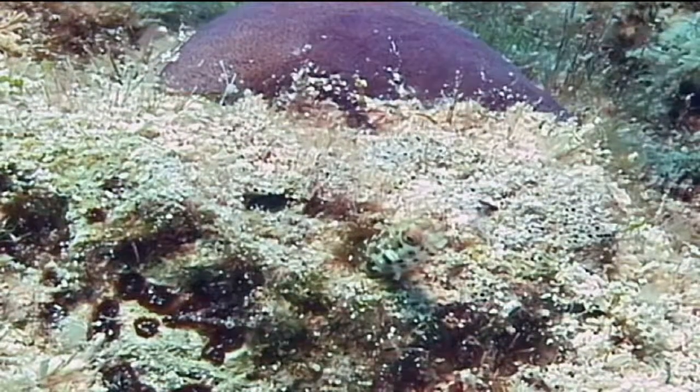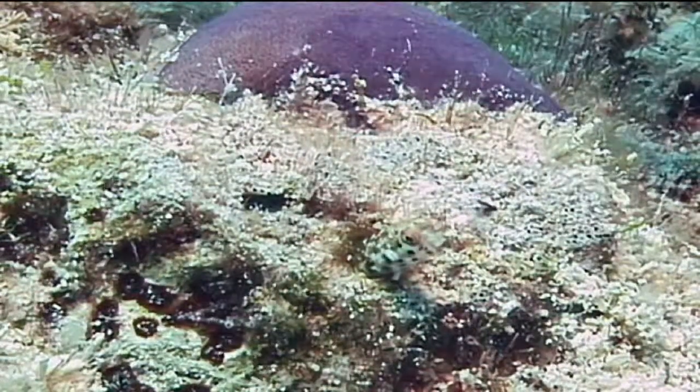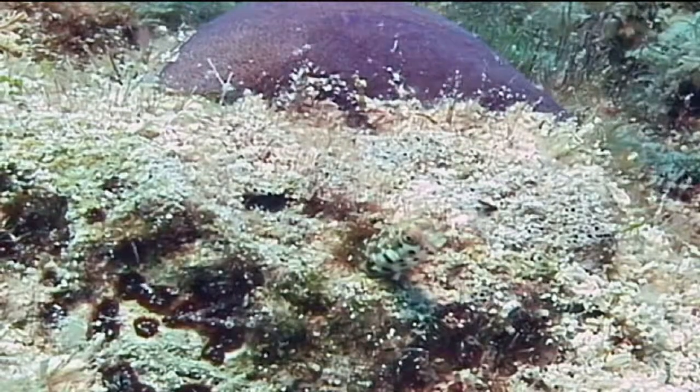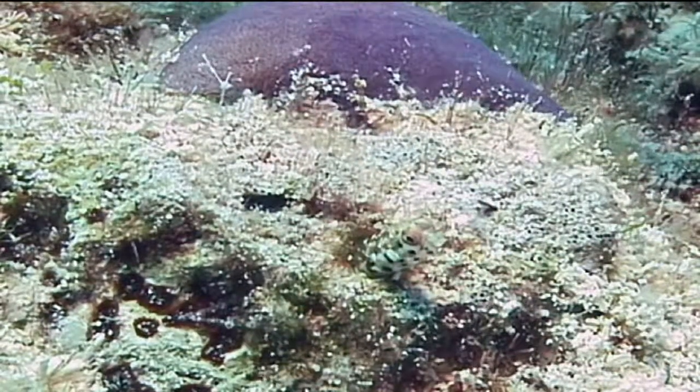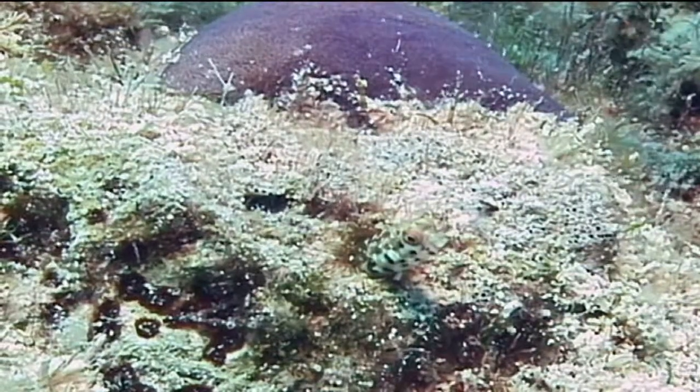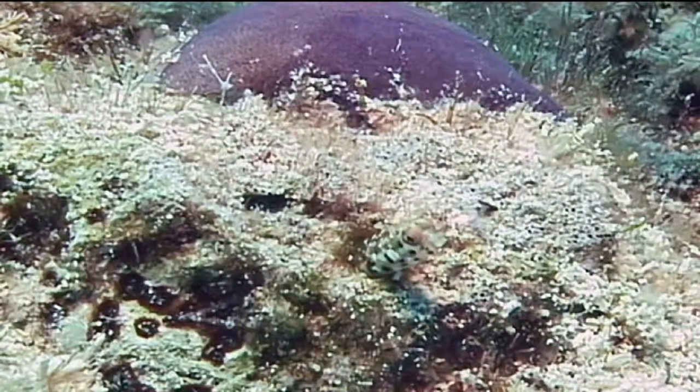If they feel threatened, they will quickly withdraw completely into their tube home. Roughhead blennies reproduce sexually and are egg layers. The eggs are laid inside the tube in which the fish lives and are guarded by the male until the young hatch.